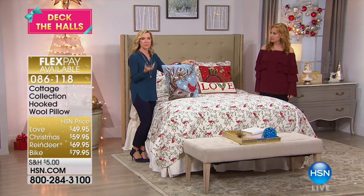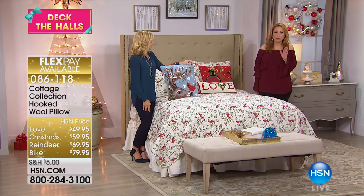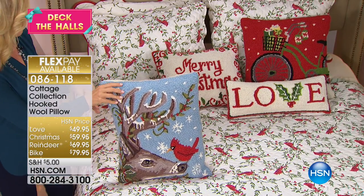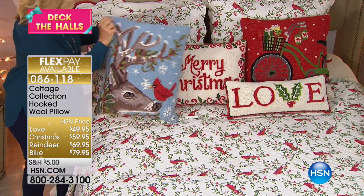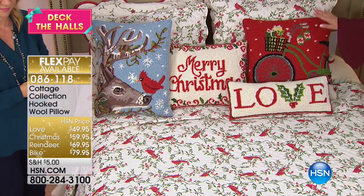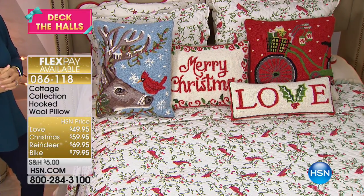Cardinals are very popular in winter decorating — it's that beautiful pop of brilliant red color. The item number is 086118. Everything is on 5 Flex Pay, and these are part of the Deck the Halls shipping experience, so $5 to ship everything in your basket for the entire day for Deck the Halls.